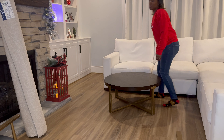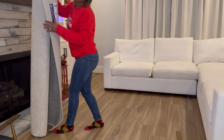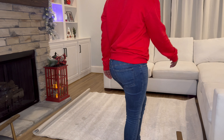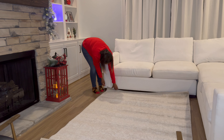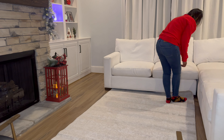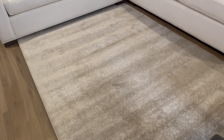Hey everyone, thank you for stopping by today as we continue our Christmas vlog decorating our home. Today we'll be continuing our living room — I'm going to put up some pillows and start on our Christmas tree. I know last video I did a voiceover, but I'm trying not to do that, so I'm going to be more interactive with this video. Yesterday we did our fireplace area and the shelves are done.